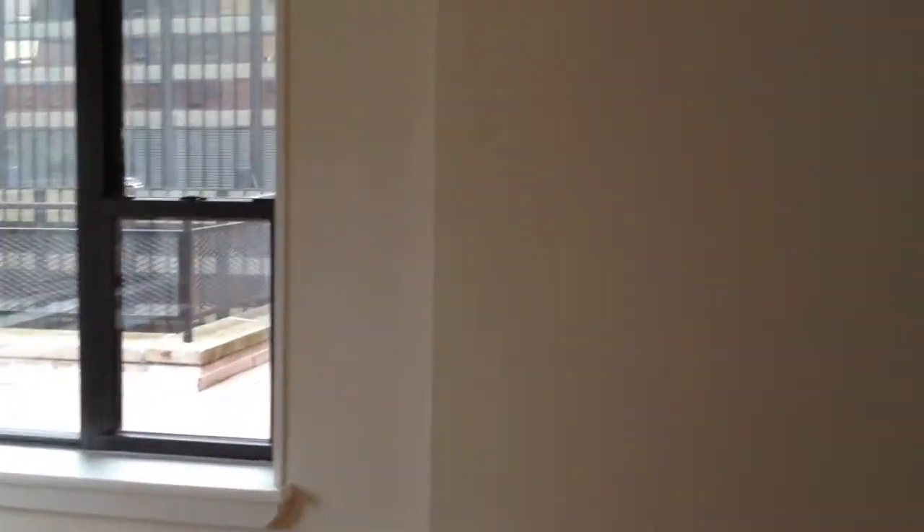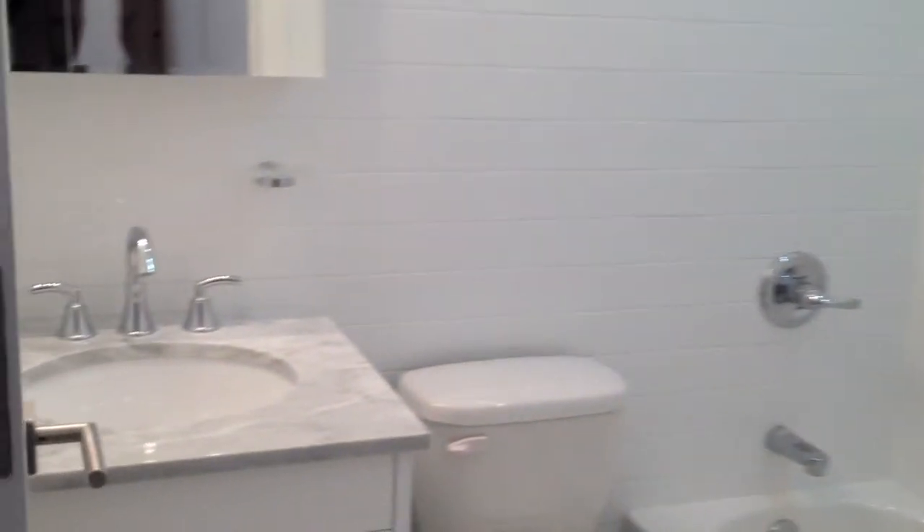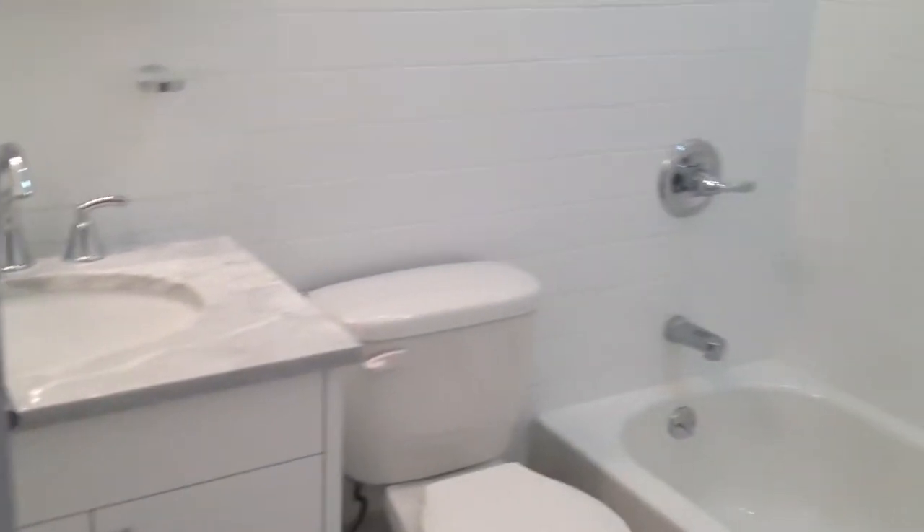We've got the bathroom — great countertops, great finishes.